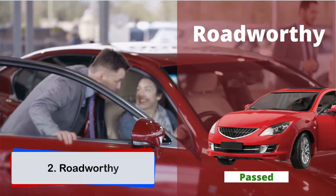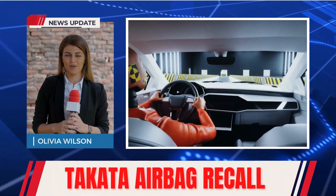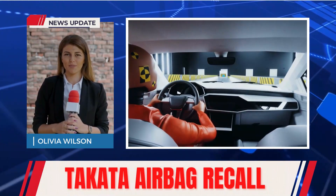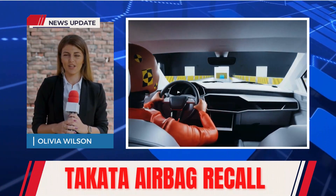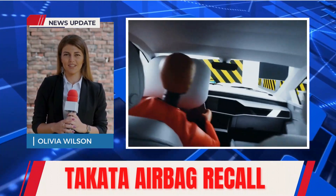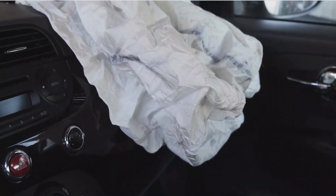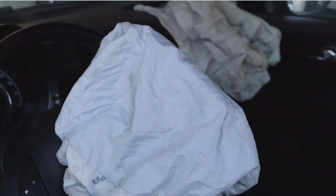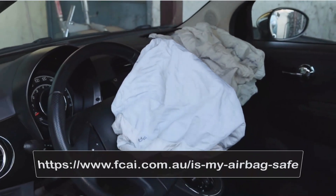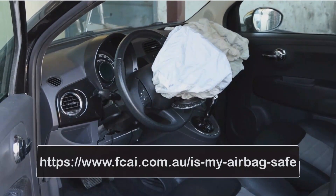Your car must be roadworthy with no known defects such as faulty Takata airbags. In February 2018, HCCC announced an Australia-wide compulsory safety recall for some Takata branded airbags due to extreme safety risk. More than 3 million vehicles are affected, and if your car is one of them, you cannot take it for the test and you need to get its airbag replaced immediately for free. You can go to this website to check if your car is affected — I'll put a link in the video description below.